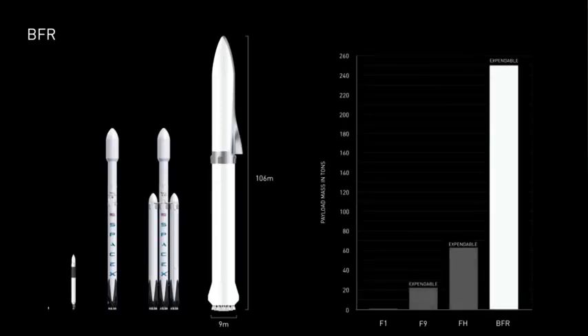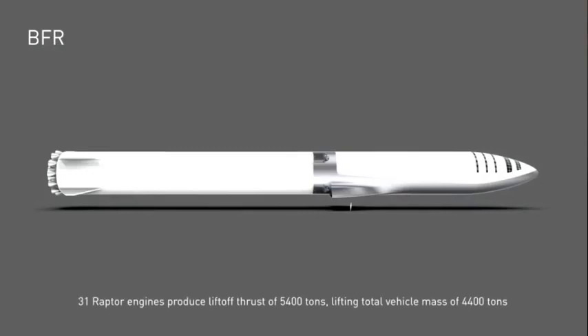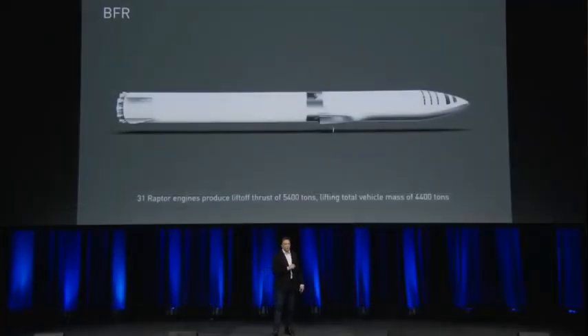With BFR you can get a sense of scale by looking at the tiny person there — it's really quite a big vehicle. The main body diameter is about 9 meters or 30 feet, and the booster is lifted by 31 Raptor engines that produce a thrust of about 5,400 tons, lifting a 4,400-ton vehicle straight up.